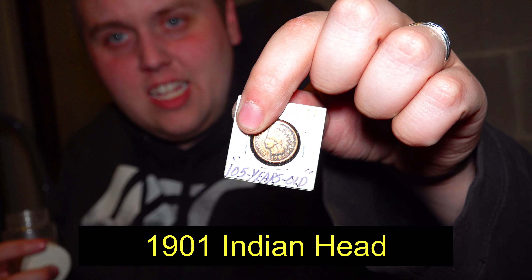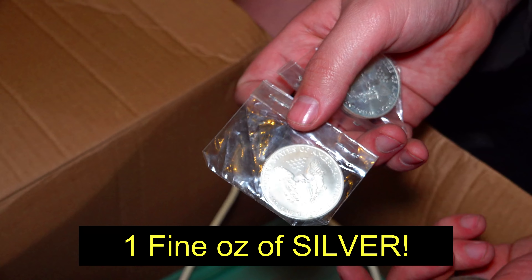There they are! 1964, silver. 1901, Indian head. Look at that, silver. One fine ounce of silver.